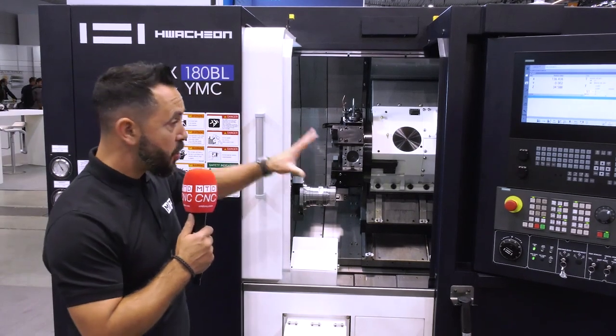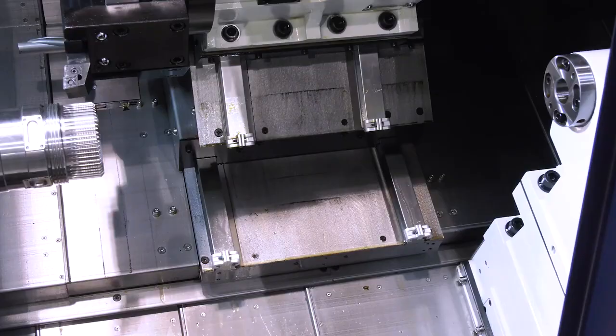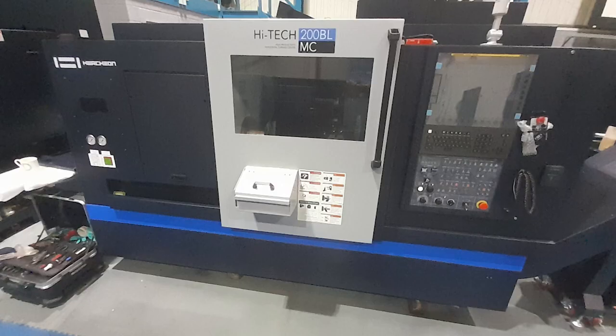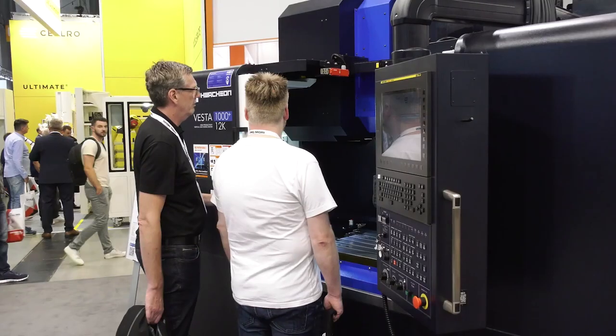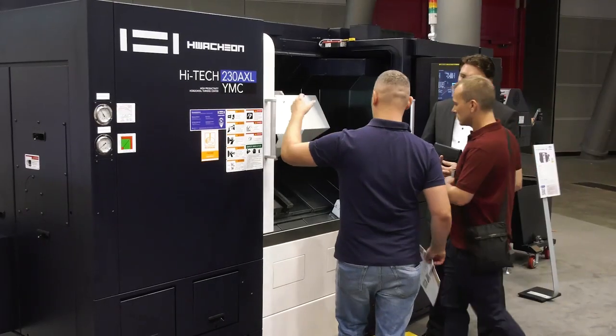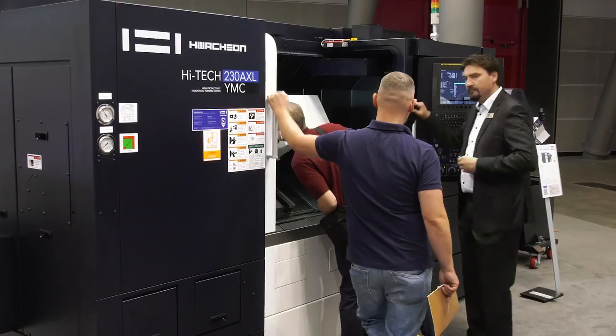If you're looking for a machine such as this, contact Ward Hitec. Other machine tools available in the UK with this Siemens control are the Hitec 200 BLMC, the Vesta 1050B, and the Hitec 230BXLYMC. Contact Ward Hitec to find out more — the URL is in the description below.